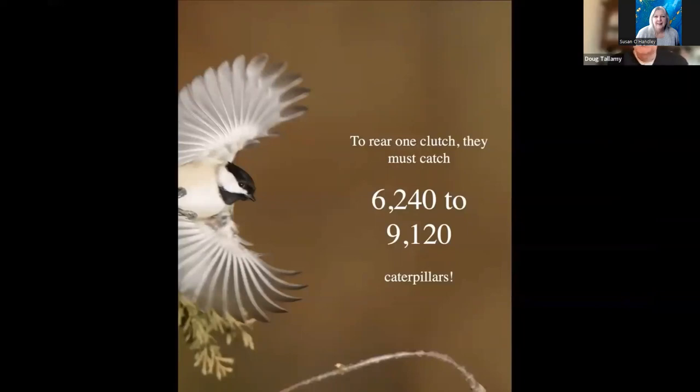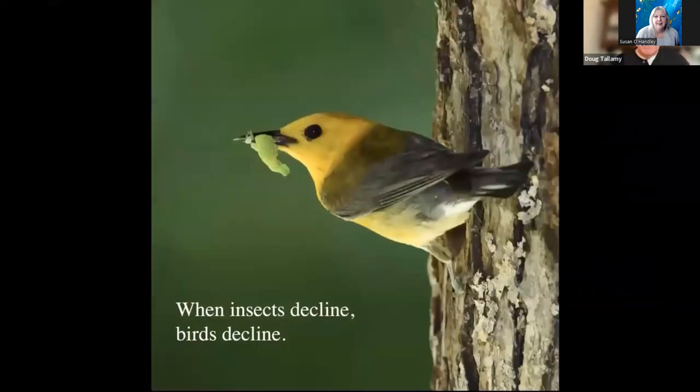After they leave the nest, the parents continue to feed them caterpillars for another 21 days. Then they're independent and keep eating caterpillars. You're talking about tens of thousands of caterpillars to make one nest of a bird that is a third of an ounce — four pennies' worth of bird. And if you want chickadees to breed in your yard, you've got to have all those caterpillars in your yard, because they only forage about 50 meters from the nest — they're not flying five miles down the road to the nearest wood line. If we landscape in a way that does not make all those caterpillars, that's called insect decline, and it looks directly related to bird decline.